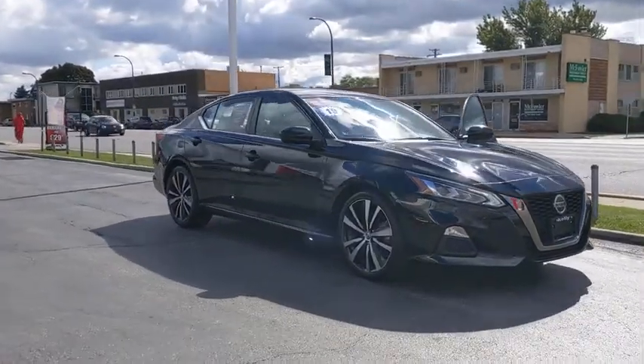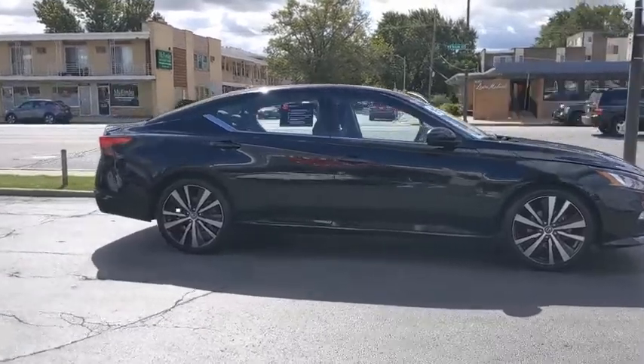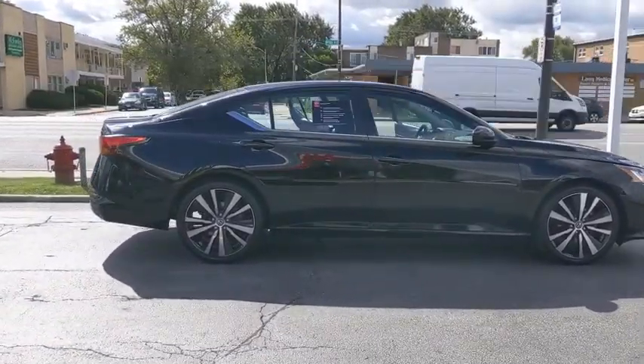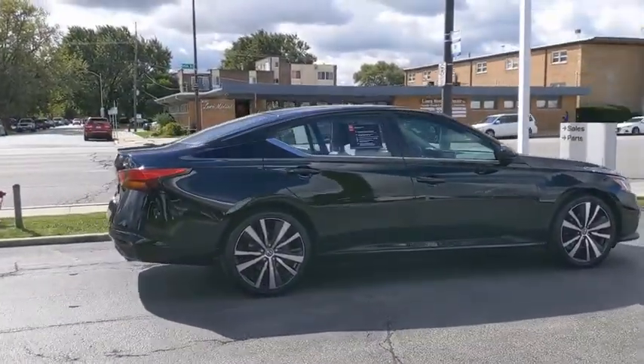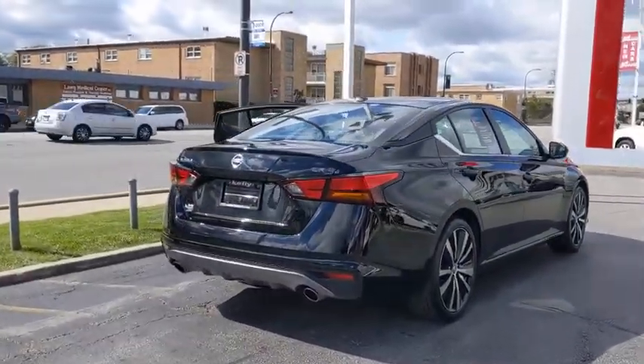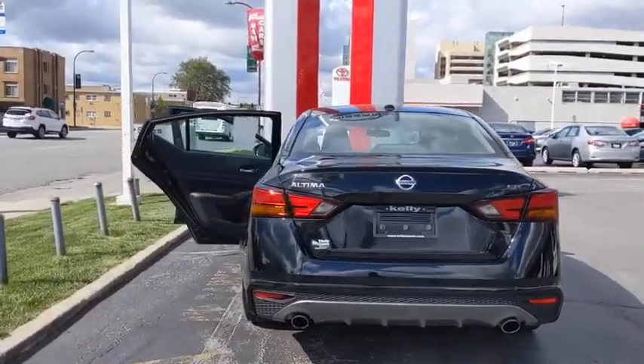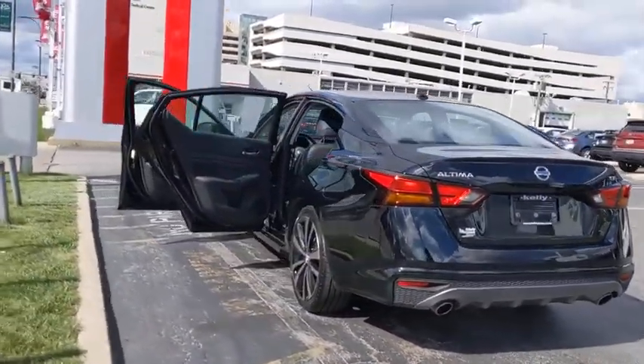Come test drive the 2019 Nissan Altima. The Nissan Altima offers advanced features to make life easier, and most of the features come standard. Combined with the powerful engine, six standard airbags, and over 5,000 quality and performance tests, you'll see the Nissan Altima is made to drive and built to last.